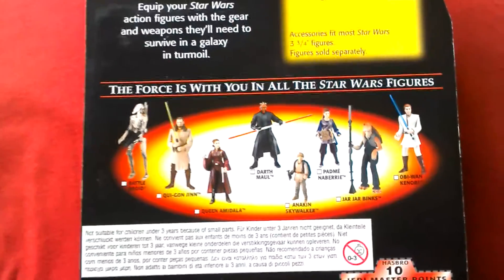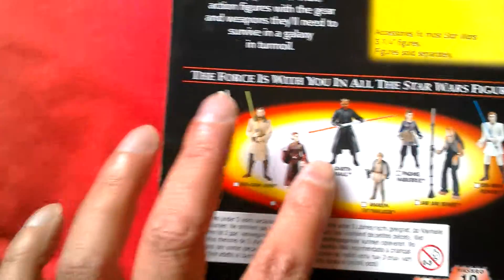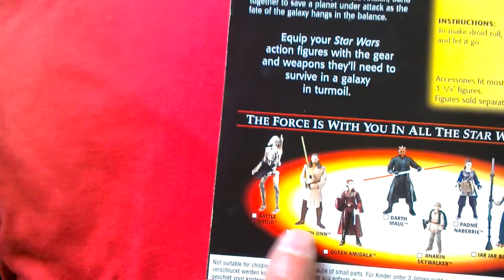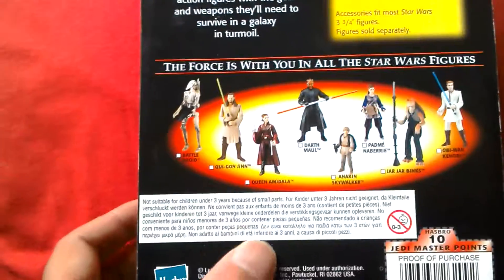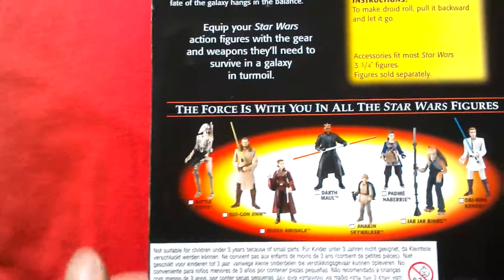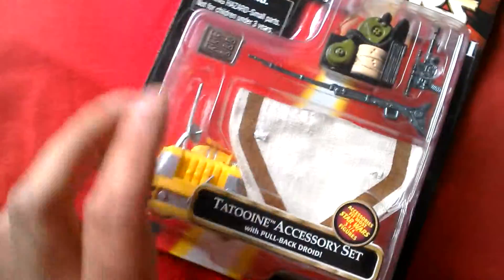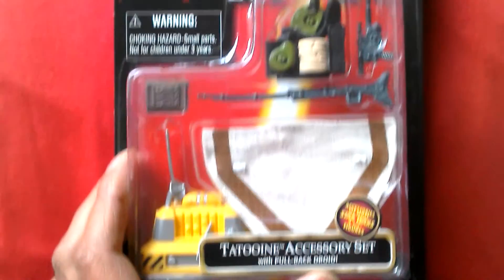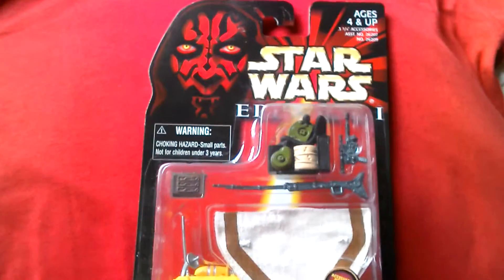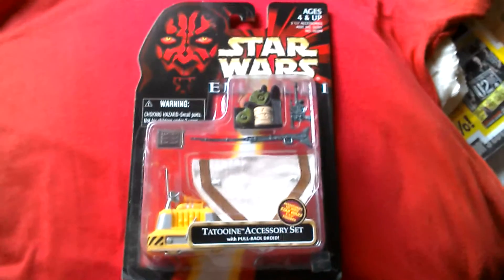The first wave also included Obi-Wan Kenobi, Padme, Darth Maul — who was selling like hotcakes back in the day — Queen Amidala, Qui-Gon Jinn, and the battle droid. There were four versions of the battle droid in the range: plain, one with a stripe, battle damaged, and so on. So that's your Tatooine accessory set from 1999, Episode 1 packaging.